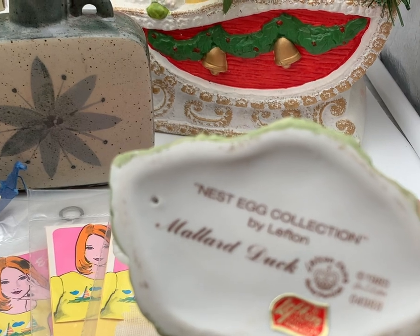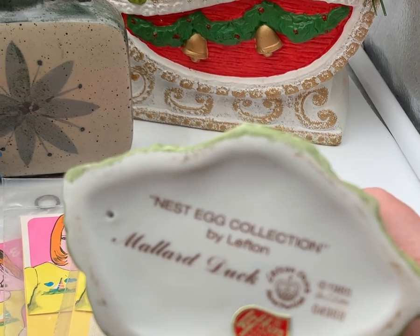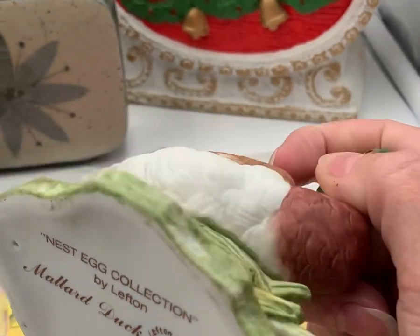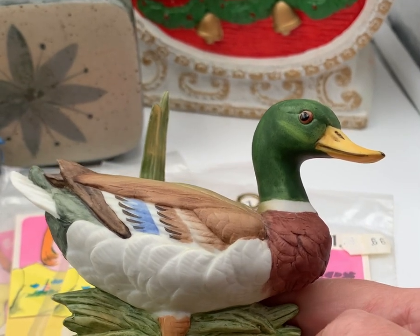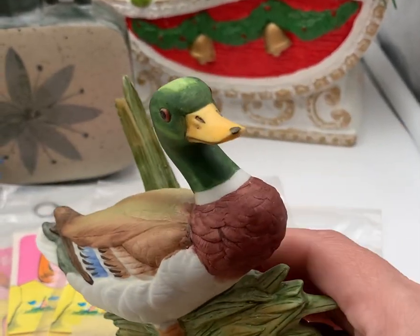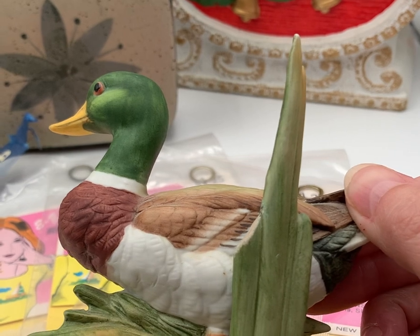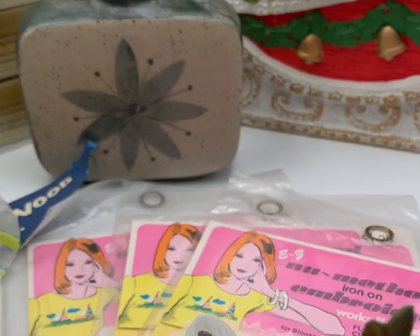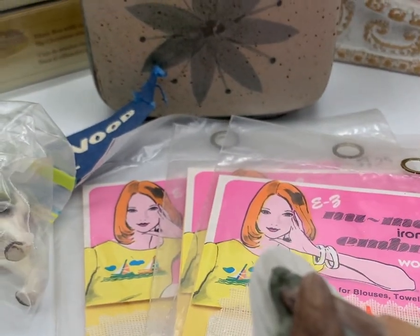This is a Lefton nest egg collection mallard duck and the date on it is 1985. I'll probably either put this up on eBay or I'm planning to have a local garage sale, but probably somewhere between eight to ten dollars on eBay. And that's not a chip right there — that's just paint that's missing on the top.